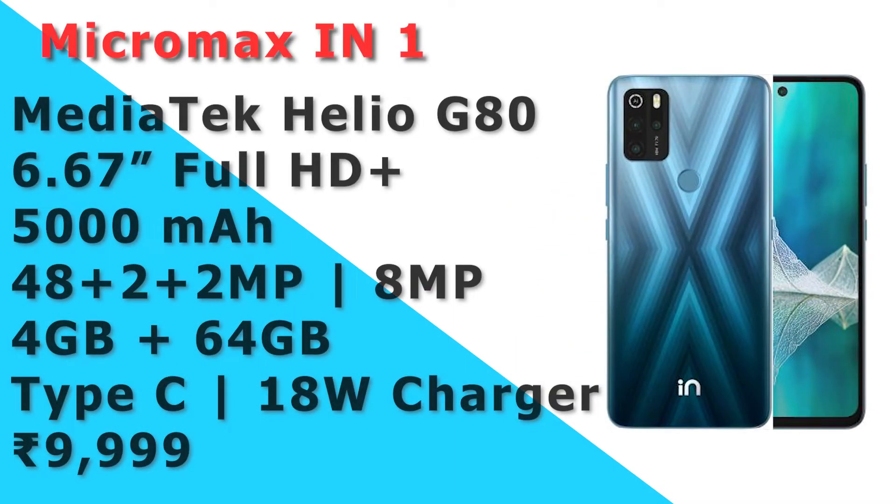In our list, we have Micromax. In this mobile, it features a Mediatek processor and a 6.6 inch full HD display. It has a 5000mAh battery, a main camera with 48MP, 2MP, 2MP, 2MP, and an 8MP front camera. It has 4GB RAM and 64GB storage, and an 18W charger in the box.